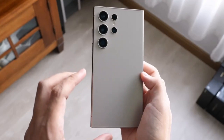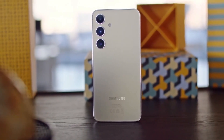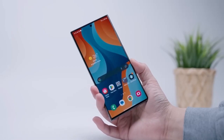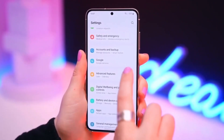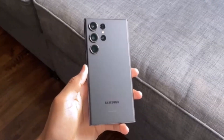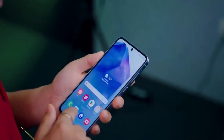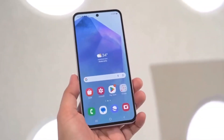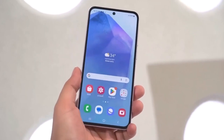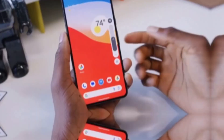For smartphone users, animations are more than just visual flair — they're fundamental to how we interact with our devices. Think about it: opening and closing apps, swiping through menus, scrolling. These actions all rely on animations to make the experience seamless and intuitive. When these transitions are smooth, we don't notice them. But when they're off, even slightly, it can disrupt the user experience and leave us yearning for better fluidity.